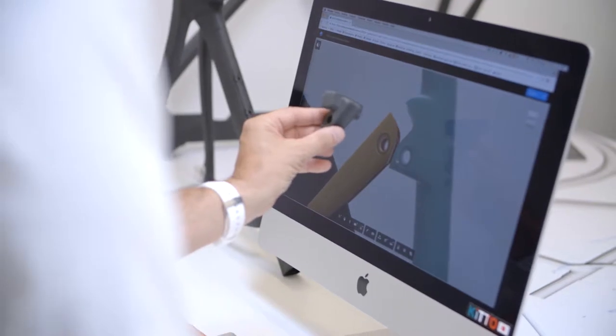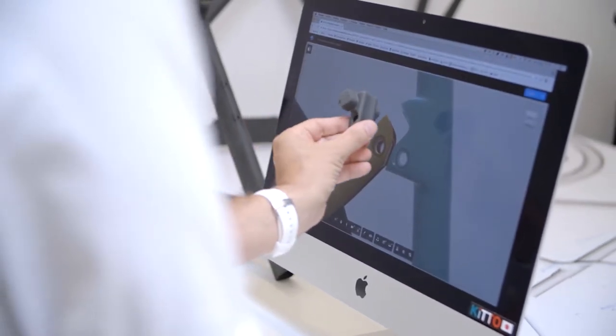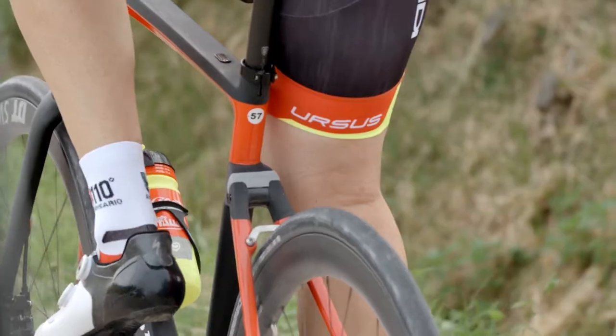Questo viene prodotto in tre diversi gradi di durezza, in maniera di dare la possibilità ad ogni ciclista di trovare il giusto feeling con la propria 110 NDR.